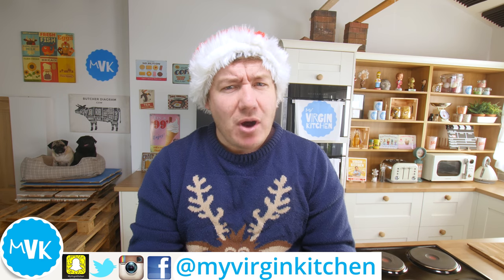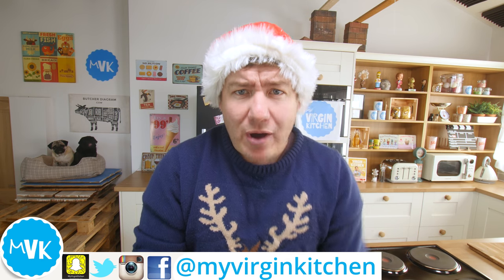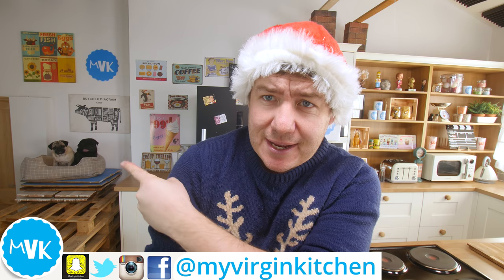Hey everyone, it's Barry here. Welcome to My Virgin Kitchen. I hope you are well. First thing, I don't know how long the pugs are gonna stay set up there, but they seem pretty cosy. I might keep them there. That might be their bed place. I can use the pallets of stairs.